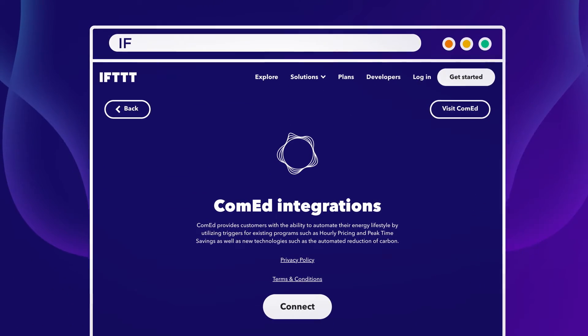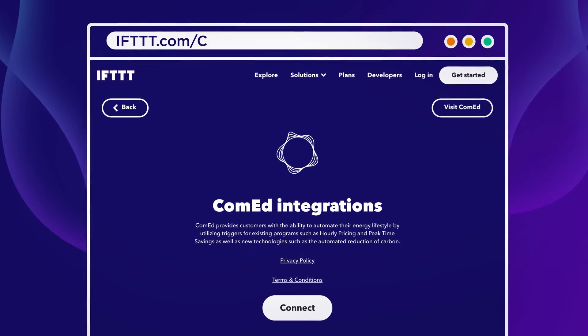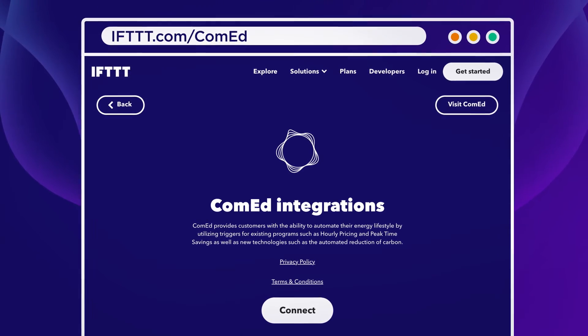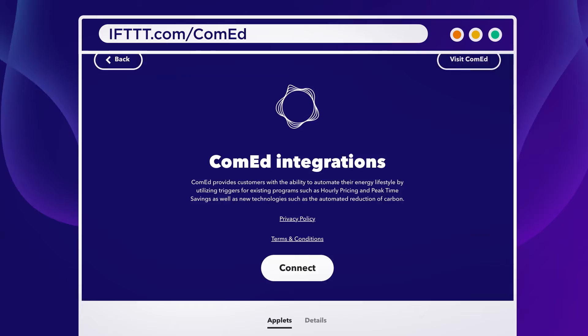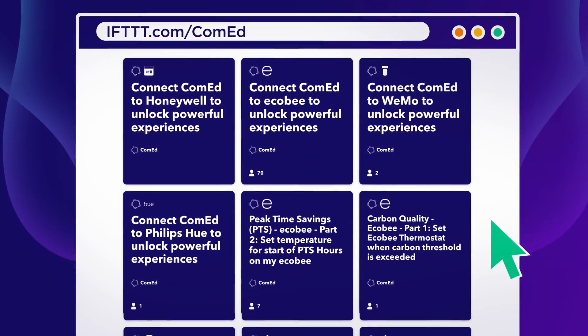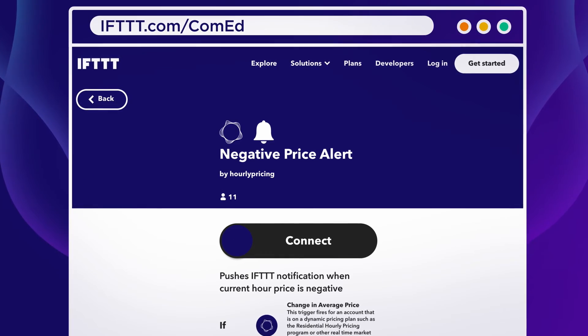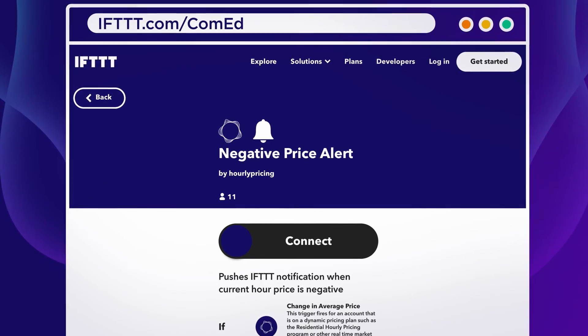Enrolling is a breeze. Just hop onto IFTTT.com/ComEd or download the IFTTT app to create your account. Once you are in the tool, you will find several applets that integrate with various energy-related home products. Choose the applet that suits your device, customize the settings, and hit save.